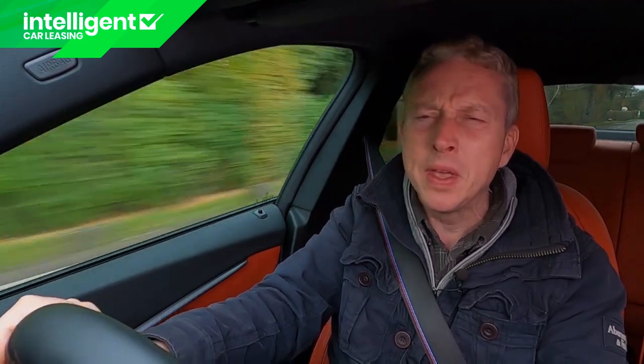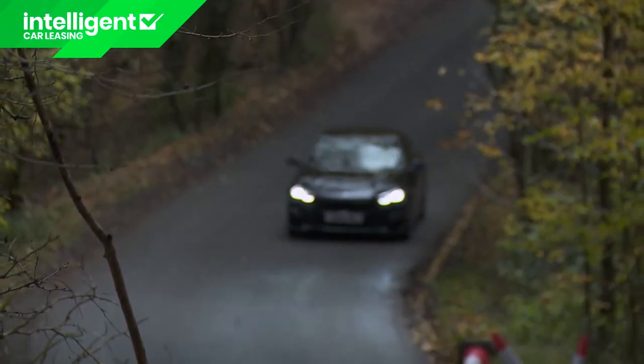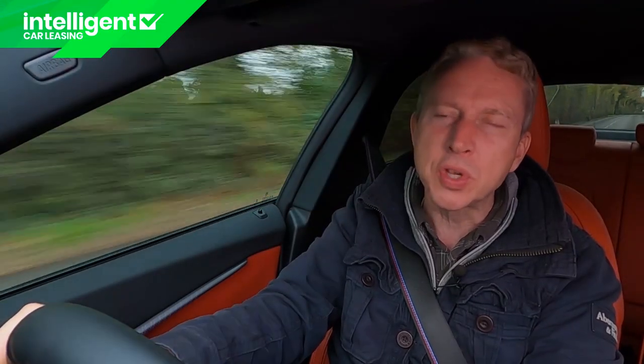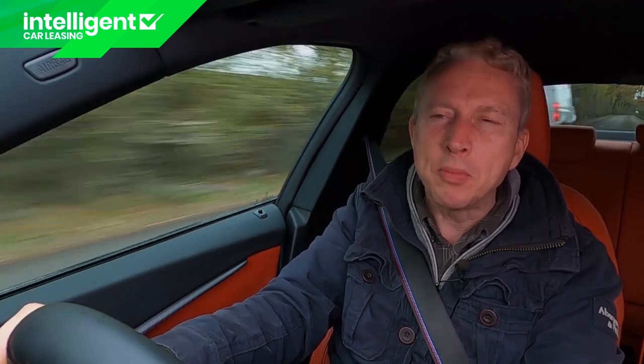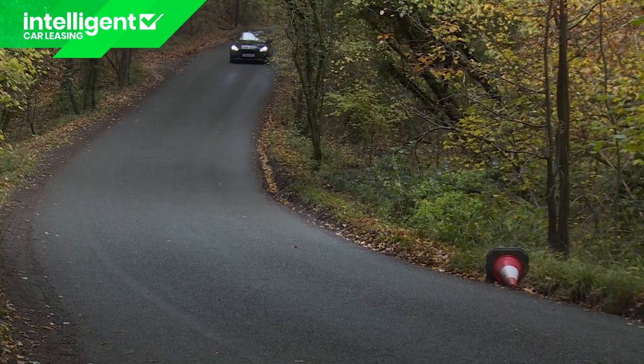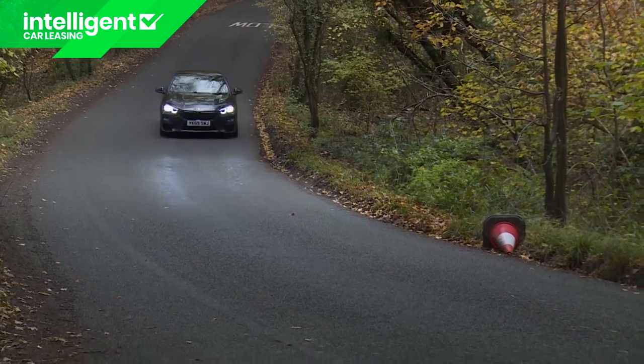All of which leaves us — well, where? With a great driving machine? The motoring press generally seems to have decided not — but if you wanted that you'd have opted for a rear-driven 2 Series Coupe. This Grand Coupe model plays to a rather different crowd who we think will find this car quite as engaging as it needs to be.